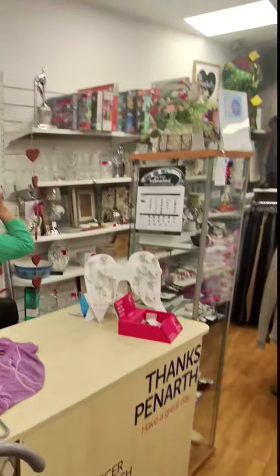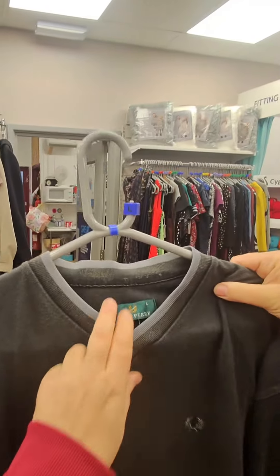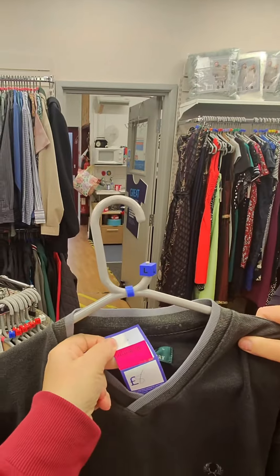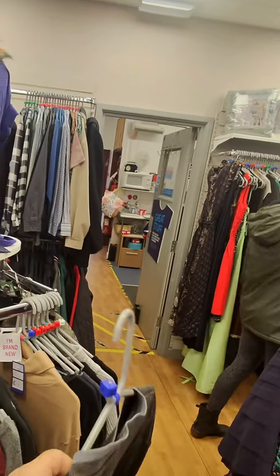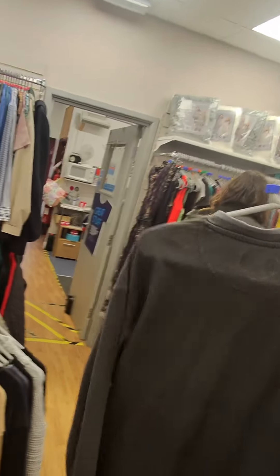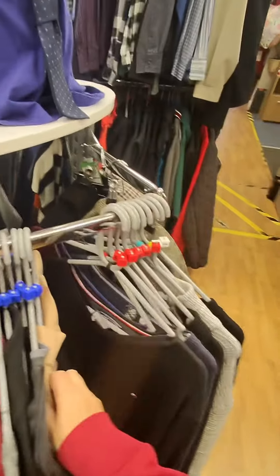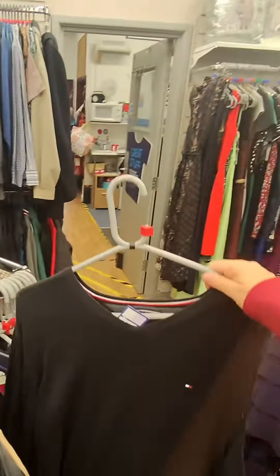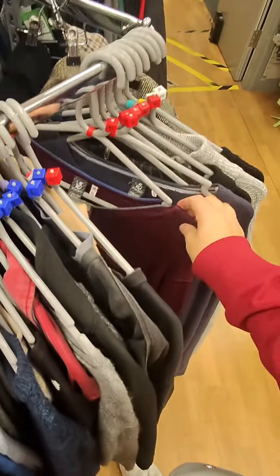I always have a look at the men's section. Shane's so fussy I don't pick much up for him, but I was tempted to pick up this Fred Perry jumper. Because he's so picky I didn't - I put it back. Shane, if you're watching this, would you have wanted that love? Let me know in the comments. They also had a lovely Tommy Hilfiger jumper but it was an extra large and Shane's a large, so sadly I had to put that one back.